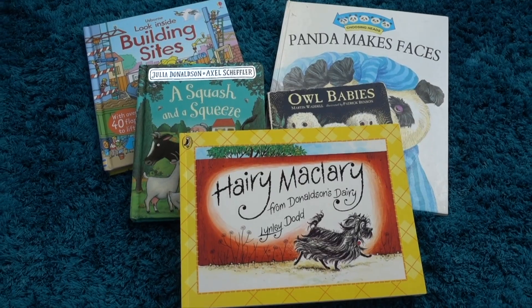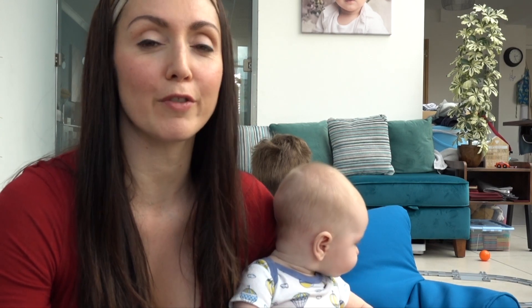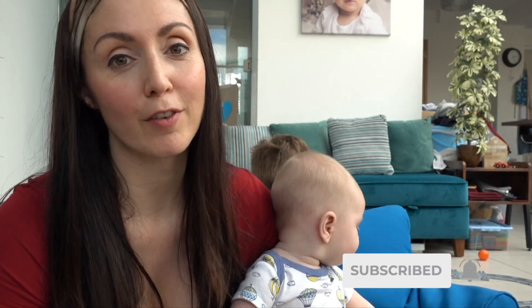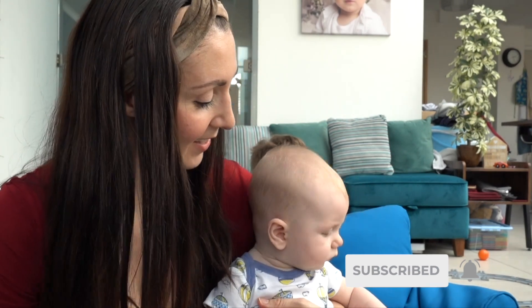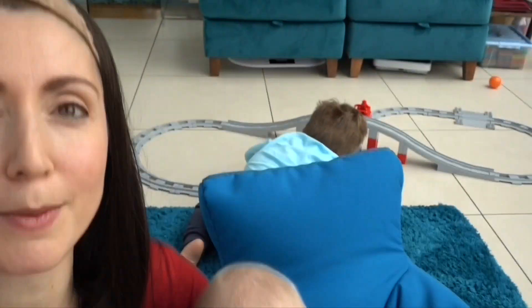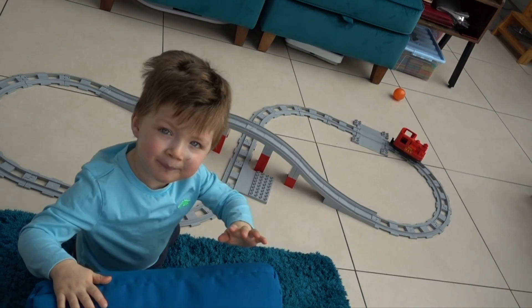So those are our favourite books at the moment. If you have any other favourites that your two to three year old is enjoying, please let us know in the comments below. If you're not already subscribed, why not join us for more parenting vlogs and tips and tricks videos. Okay, that's goodbye from me, goodbye from Casper, and goodbye from Jacob! Bye bye!